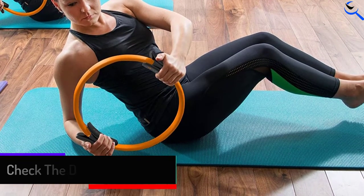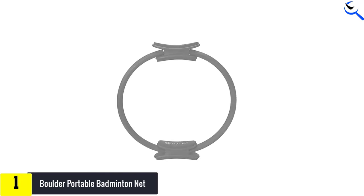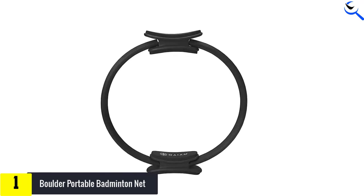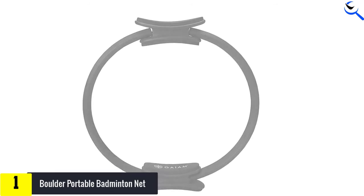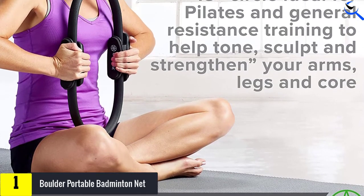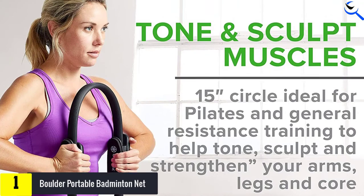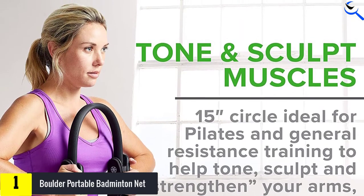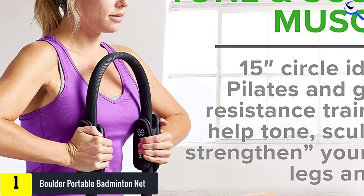And finally at number 1, we have the Gaiam Pilates Ring. I gravitated toward Gaiam's option since the brand makes my favorite yoga mat and other fitness accessories. The 15-inch ring sports foam handles and it contracts when you apply pressure to both sides, adding resistance to exercises. The Gaiam Pilates Ring is a 15-inch fitness circle that is ideal for Pilates and general resistance training to help tone, sculpt, and strengthen your arms, legs, and core.